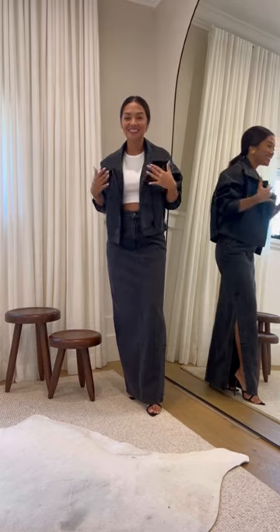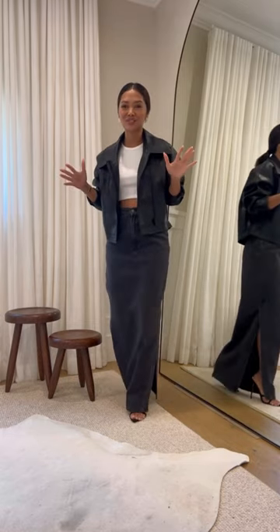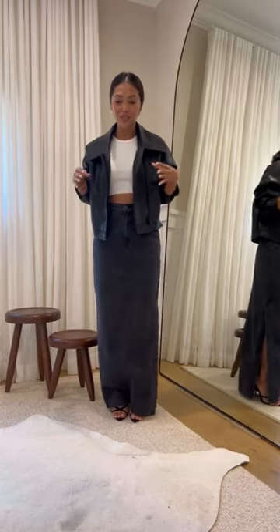And lastly, this jacket is such a dream jacket. The length, everything about it — it's so seamless.